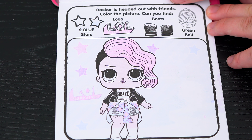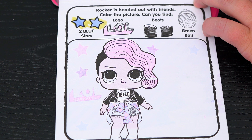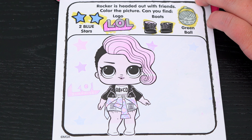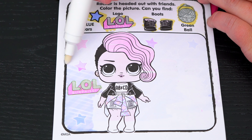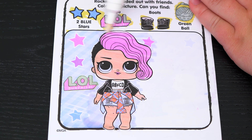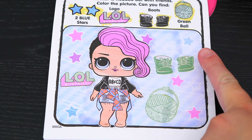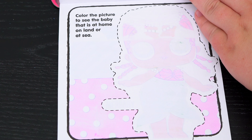Let's see what's on the next page. Rocker is headed out with friends. Color the picture — can you find two blue stars, the LOL Surprise logo, some boots, and a green ball? All right, let's color in this picture and see if we can find those items. Oh look, we found one blue star and the logo, and here's the other blue star, the boots, and the green ball. Yay, we found everything!